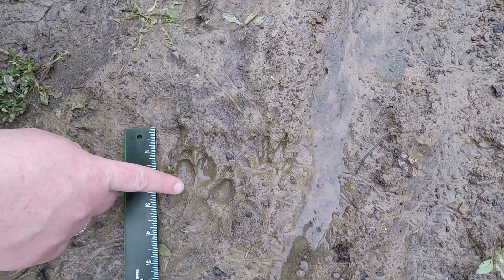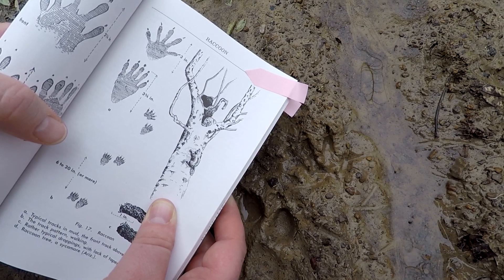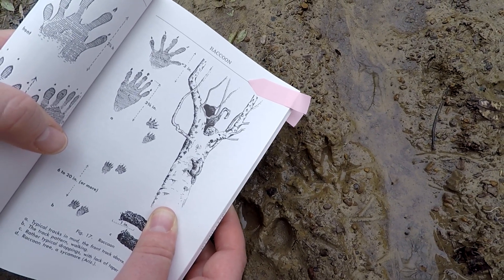Right next to the dog print is another print. Based on the size and the shape of it, I think that it's a raccoon.